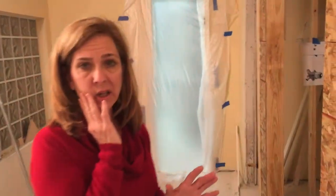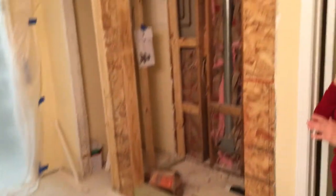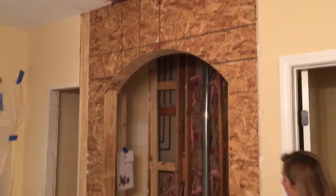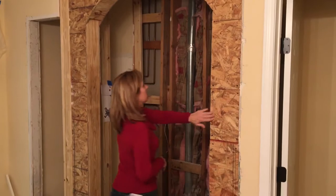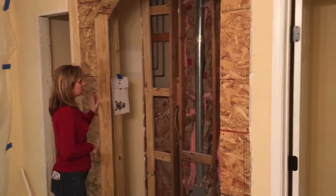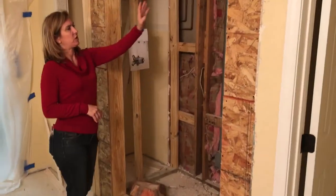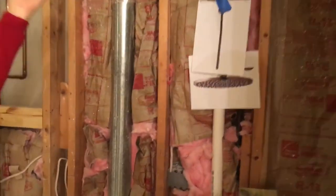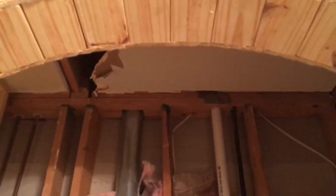The bathroom is still in very much a make-ready stage. You can see the arch for the shower that's been put in. It's going to be absolutely gorgeous. We've got his and hers shower heads — we'll have a shower head here, a shower head here, and in the center with the ceiling mount, we'll have our rainfall shower head.